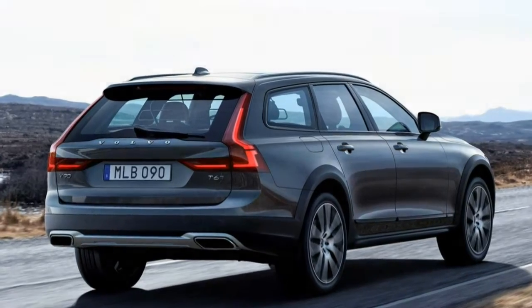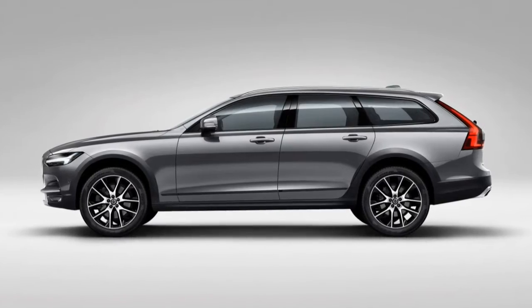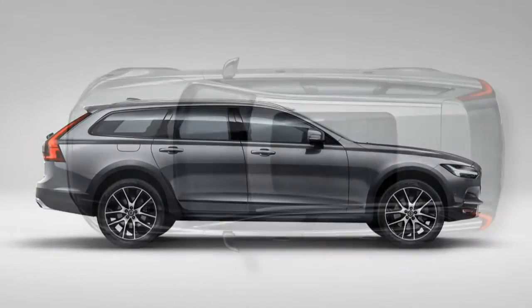The V90 Cross Country uses the same iPad-like interface as Volvo's other midsize vehicles. It works well after a short orientation period, with crisp graphics and easy phone integration.